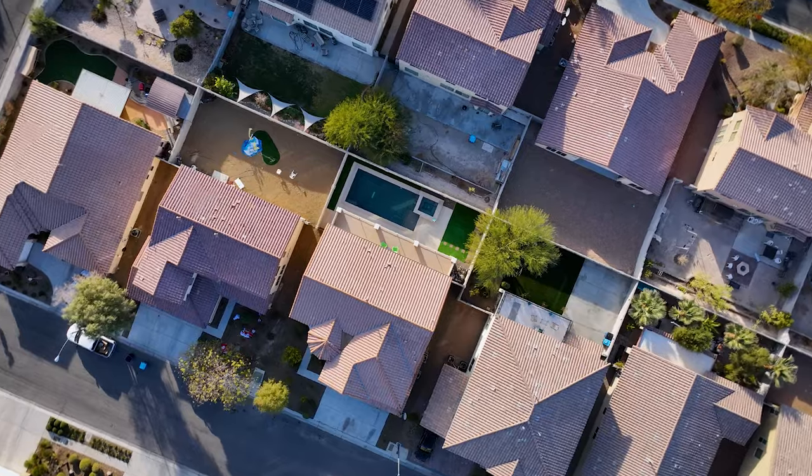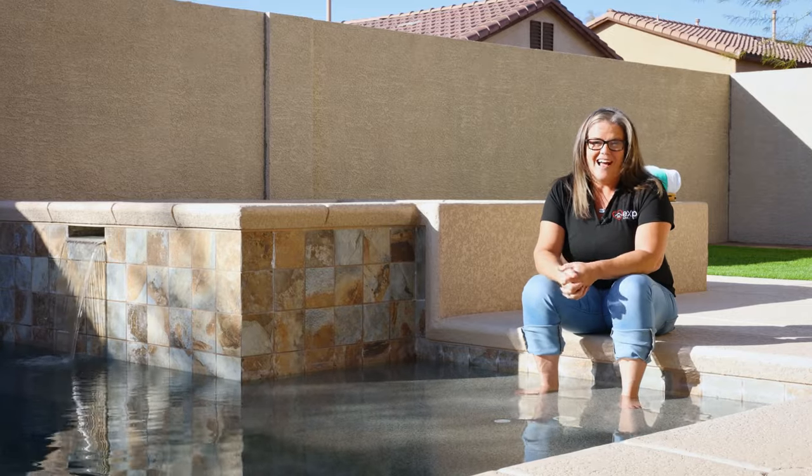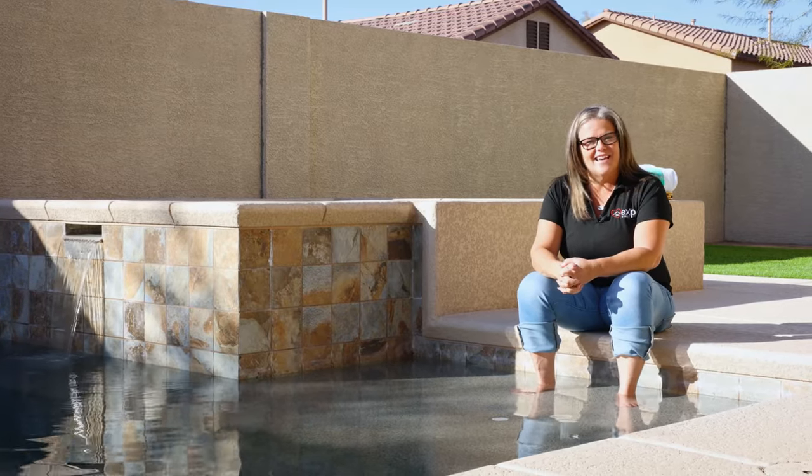So if you want a closer look of this home, click the link below for more information and to book a private tour. I'm Wendy Goss, your real estate boss with eXp Realty.